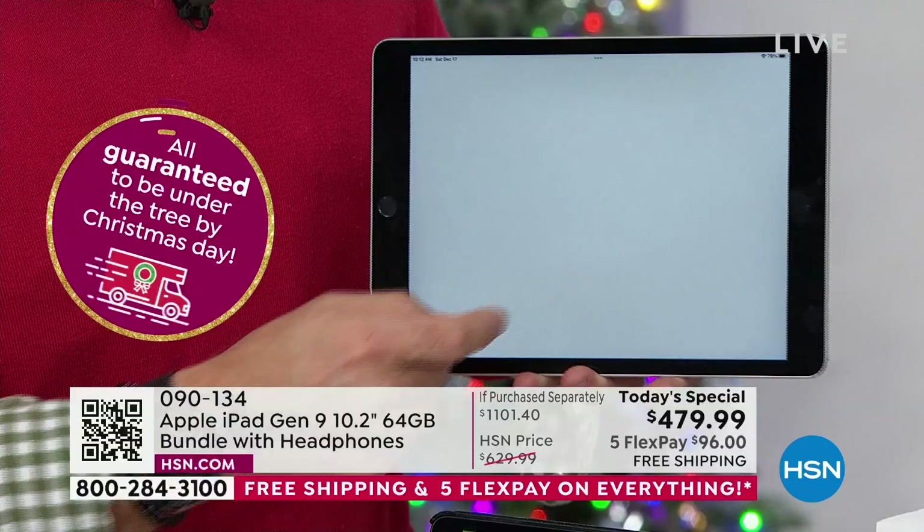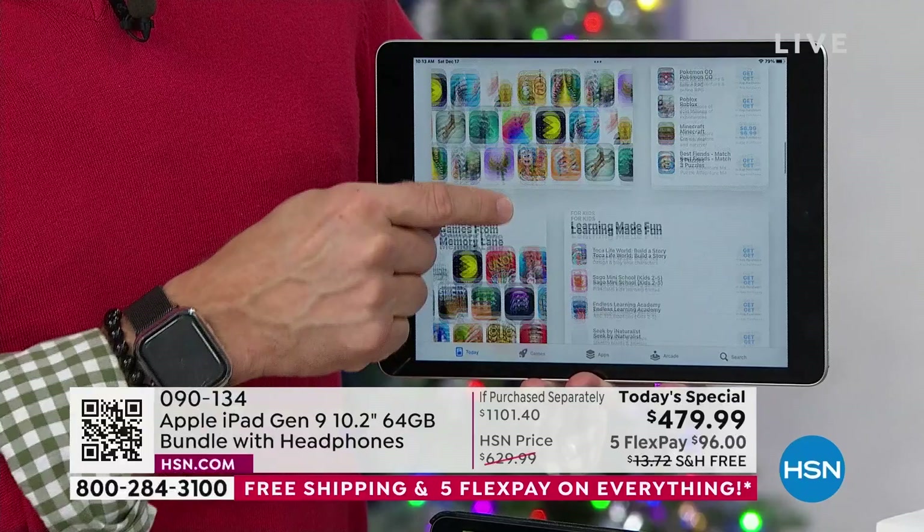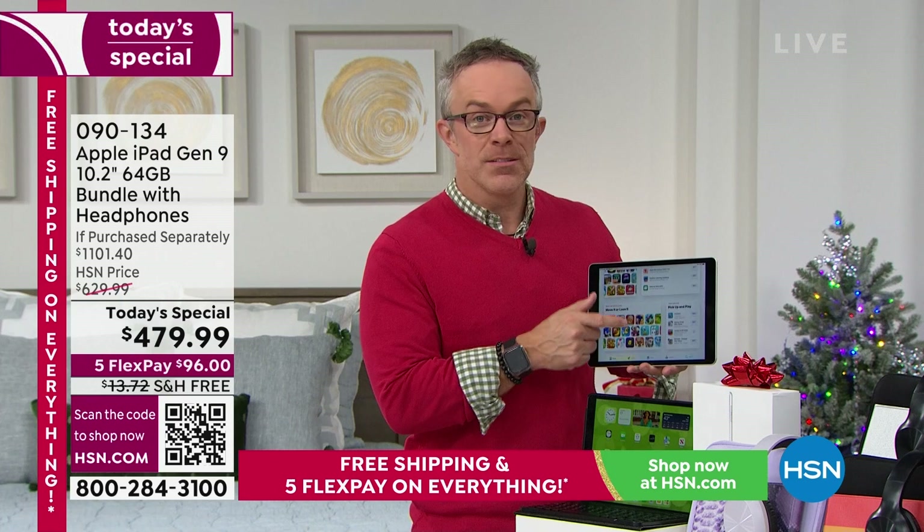My older tablet — for so many Apple users you can relate — they still work, but you want a better processor, you want those better cameras. And because that older one still worked, I handed that one off to my niece, gave it to her last holiday season. Awesome gift. She's still using that iPad because that's just it — they grow with us. Our needs grow.